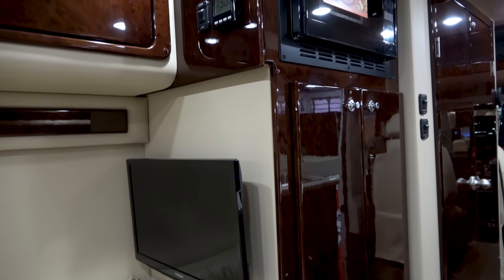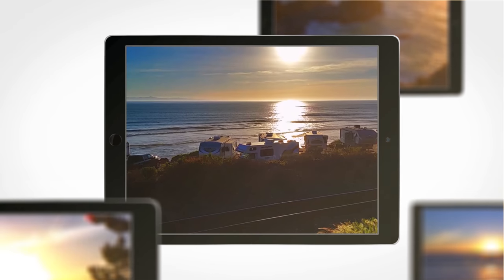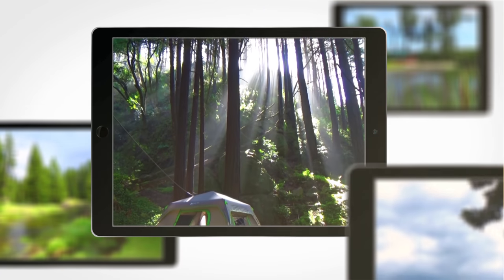Thanks guys for watching. And if you want to check out the Midwest Automotive Legend, you can go to RVingPlanet.com. See you next time. Thank you.